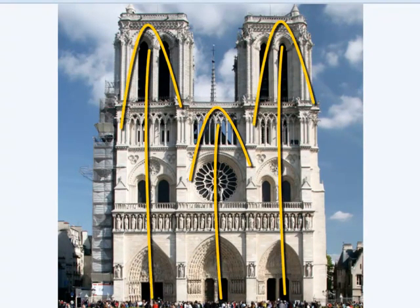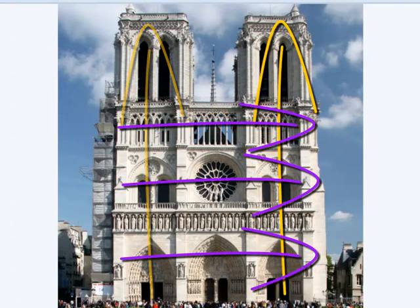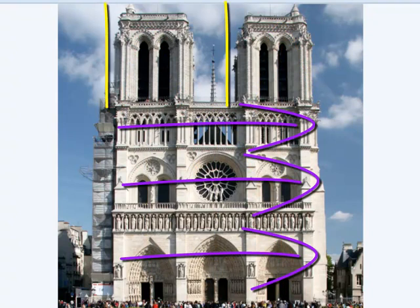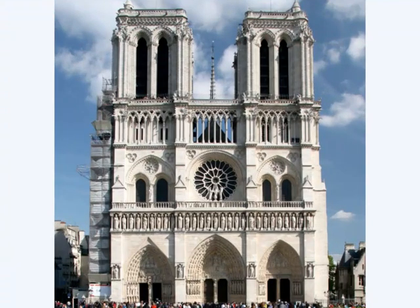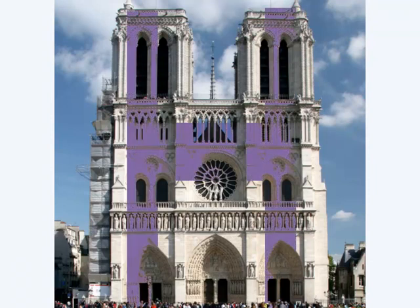Estamos ante una fachada que podríamos dividir en tres calles y en tres cuerpos. Se encuentra flanqueada y rematada por dos torres que no finalizan con las típicas agujas góticas, por lo que no hay tanta sensación de verticalidad como en otras catedrales de este estilo. La verticalidad de las torres se equilibra con la horizontalidad de las bandas y galerías decoradas. En esta fachada, claramente el vano predomina sobre el muro y se trata de una fachada prototipo de las francesas con un esquema en forma de H.